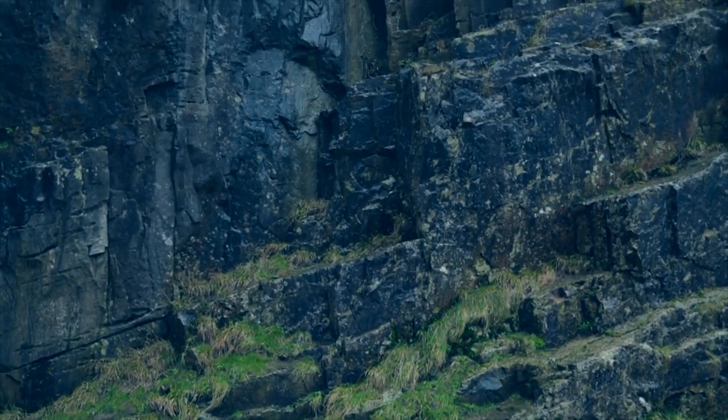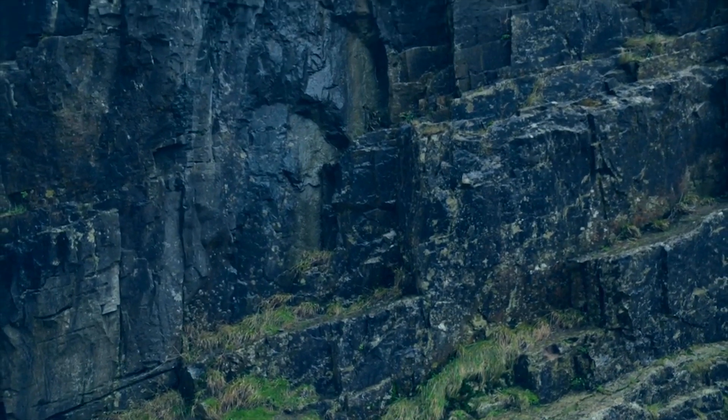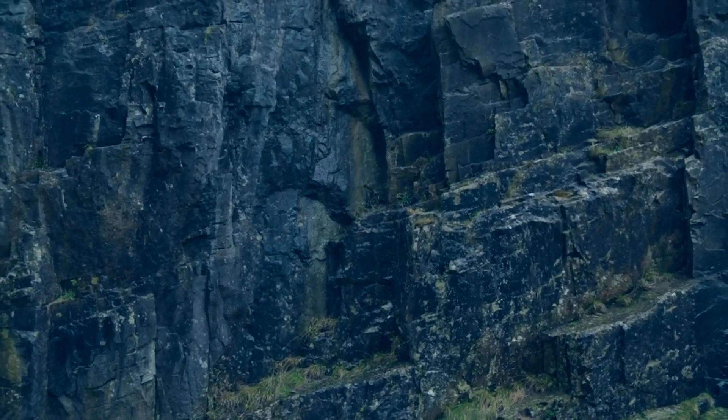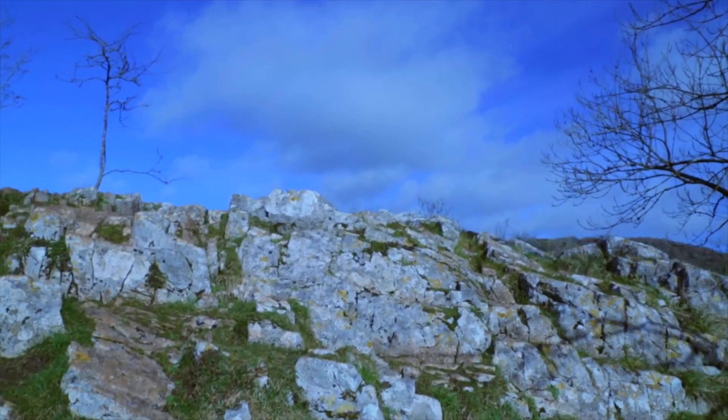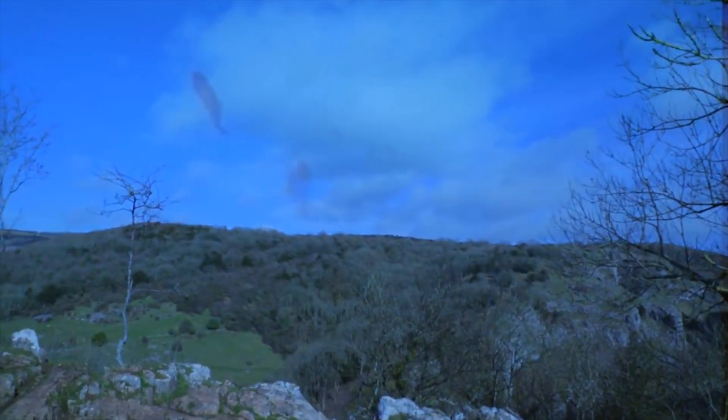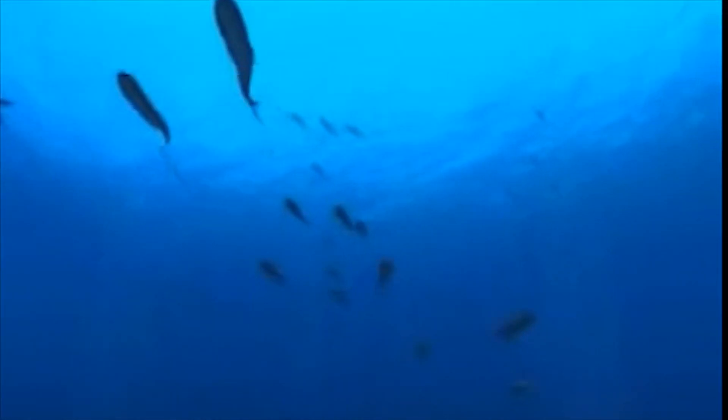These towering cliffs are made up of layer upon layer of carboniferous limestone laid down over 320 million years ago. Back then all of this would have been submerged into a shallow tropical sea.